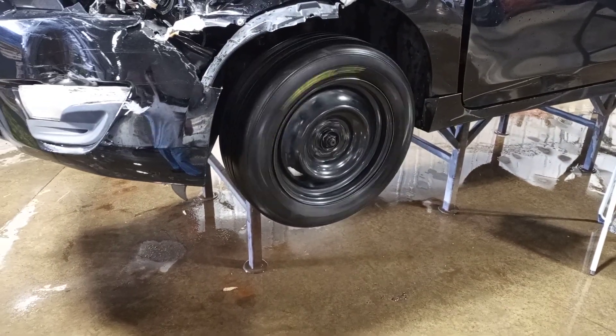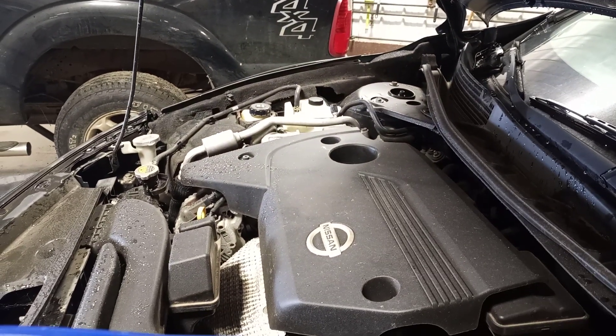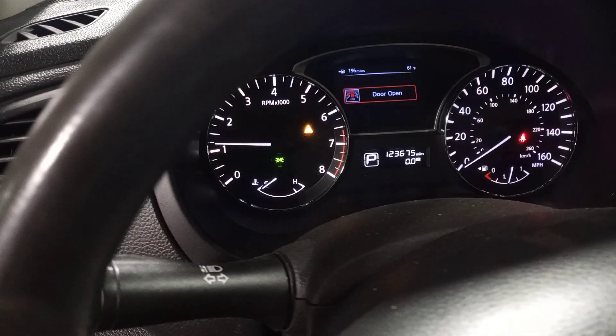There's reverse and drive. Black interior, power driver's seat, cloth seats. There's the miles on the dash.